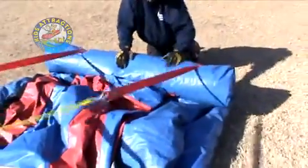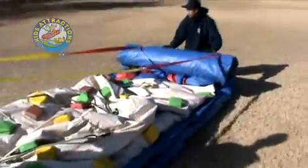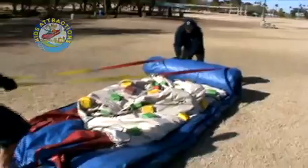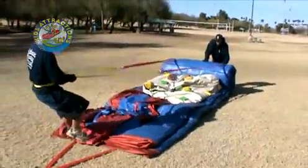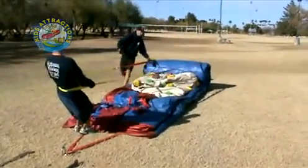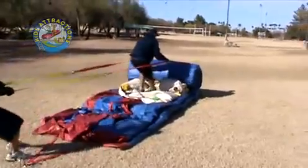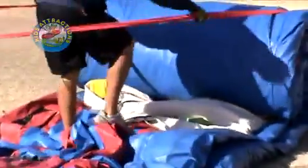Our inflatable rolling strap package is another kids attractions first for the industry. This labor-saving kit will easily roll the biggest inflatables with ease. If two people can fold and lift the inflatable, then two people can roll it using our system, even if the inflatable is full of water or freezing cold. It works on any surface and is quick and easy to install and put away. The kit comes complete with written and video instructions. Each kit is custom made for your application based on weight and length of your equipment at no extra charge.